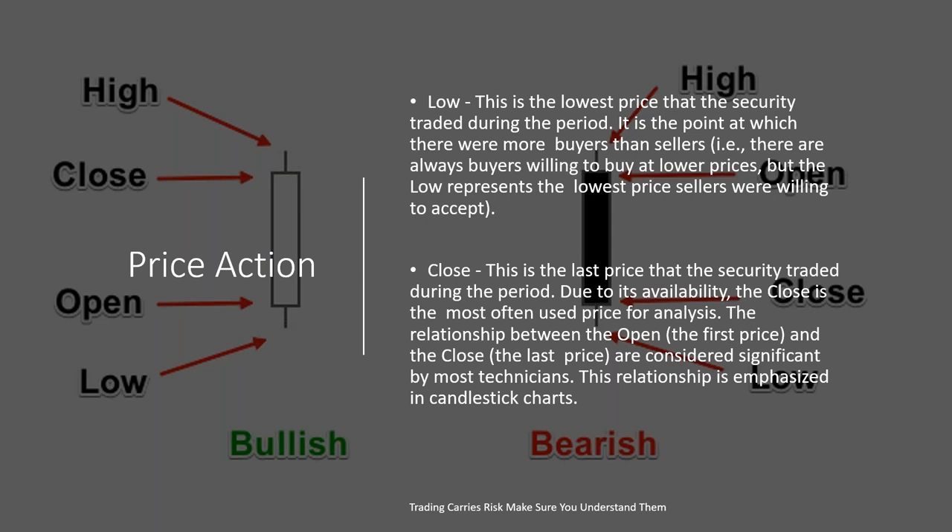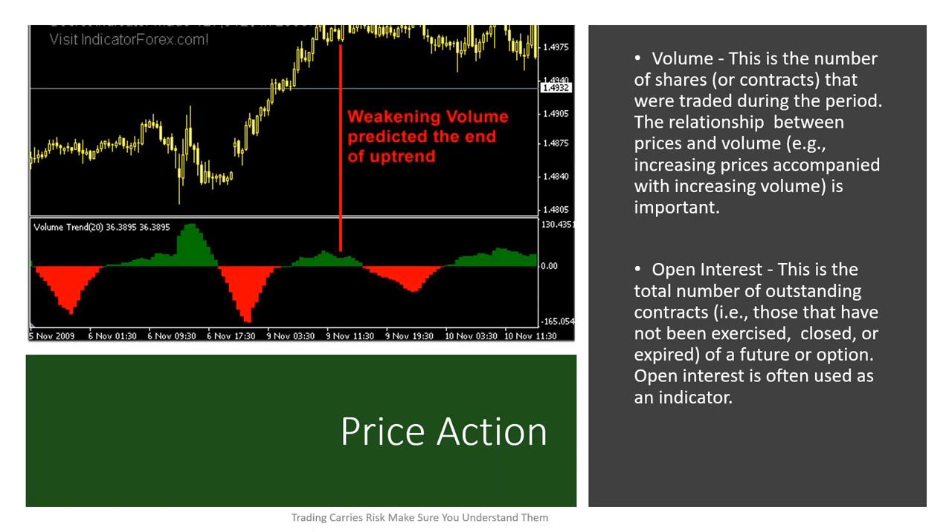We combine that with things like volume — the number of shares or contracts traded during that period. The relationship between price and volume is key. If you see price moving up and volume moving with it, that means price should continue moving up because buyers are jumping into the market. When you see volume start to wane, we're losing buyers in the marketplace — that upward movement is getting questioned. When we see buying fall, there's a good chance that asset is going to reverse itself or buyers are moving to the sidelines. Weakening volume predicts the end of an uptrend.